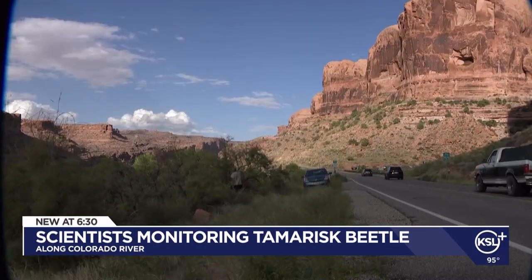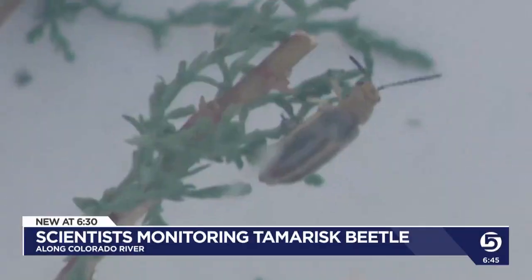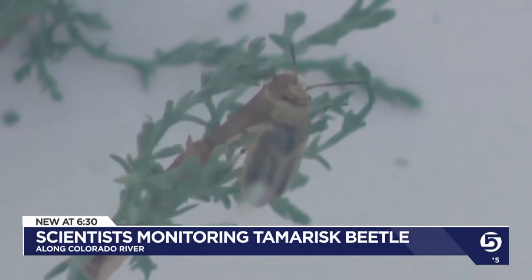Since then, the beetle has spread rapidly. Graham spent years monitoring 60 trees along the river, tracking beetle activity and foliage loss.